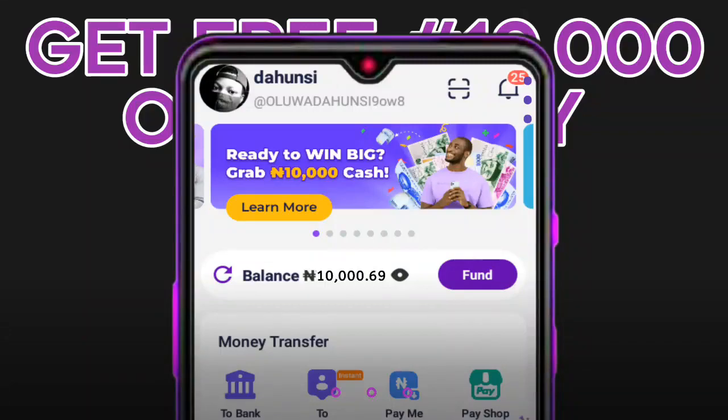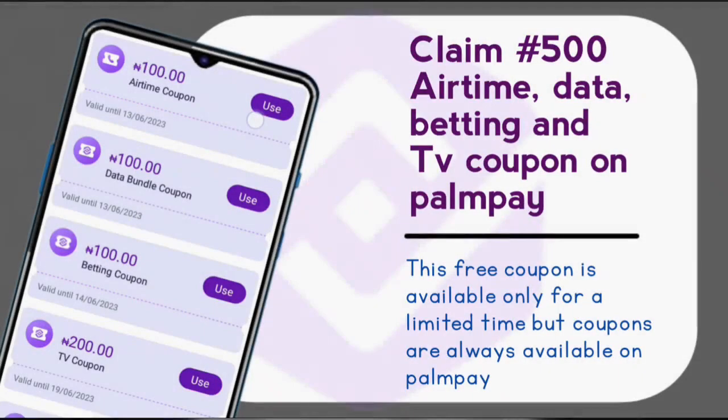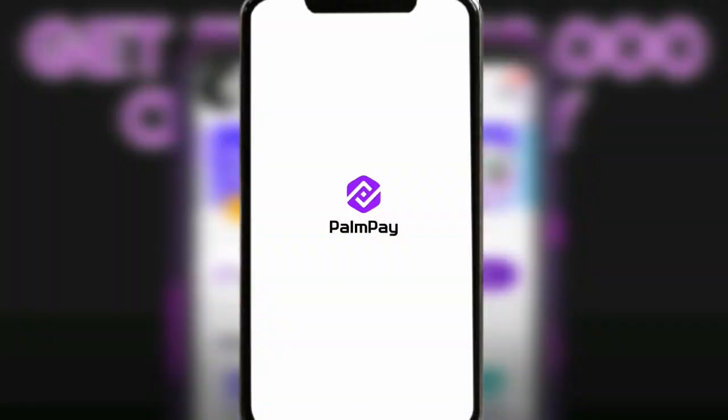Hi, what's up and welcome back. In this video I'm going to show you how you can actually make up to 10,000 every single day on the Pampe app. If you haven't watched the last video where I talked about how you can actually claim a free 500 coupon on the Pampe app, you might want to click on the first link in the description to watch that video.